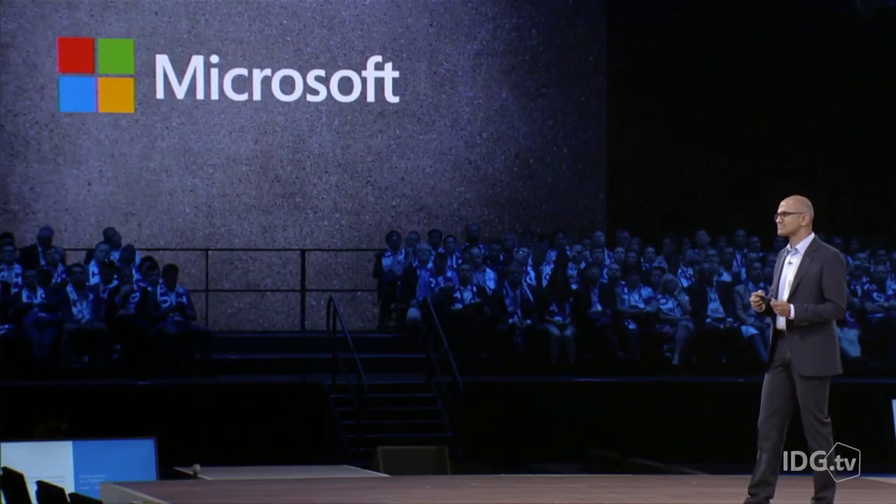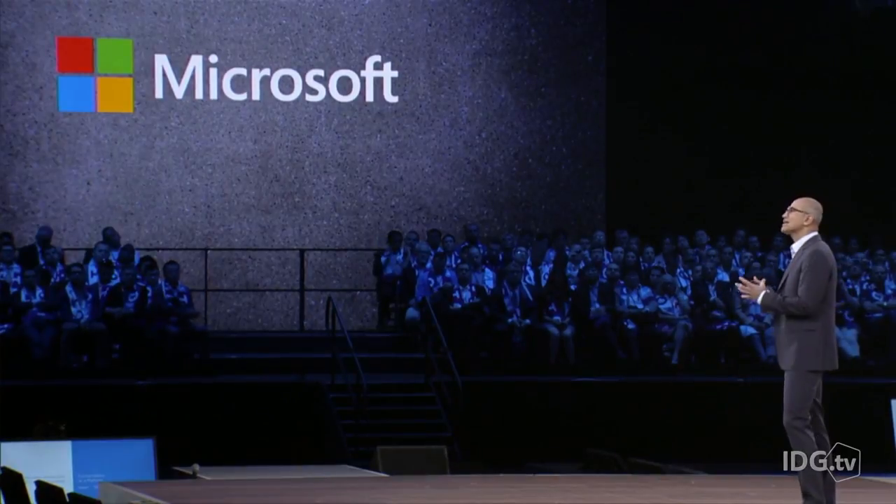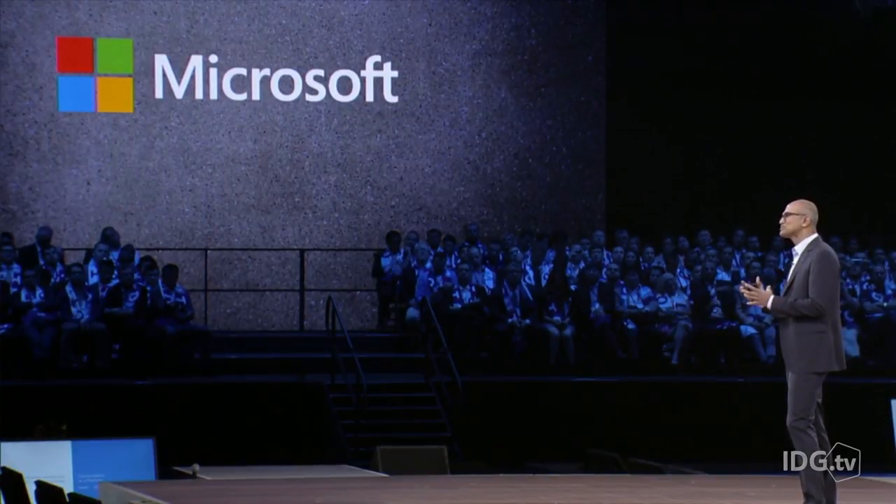We're very, very excited about HoloLens and the opportunity it represents. HoloLens is already on sale for developers in the US and Canada, and it costs $3,000.